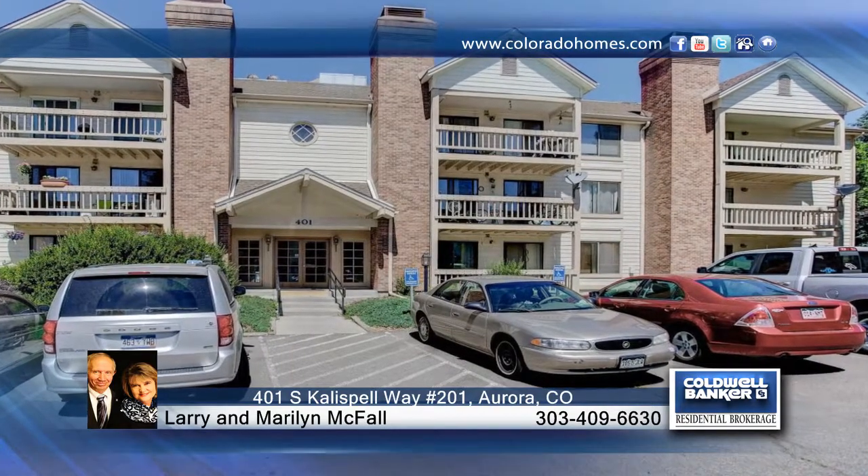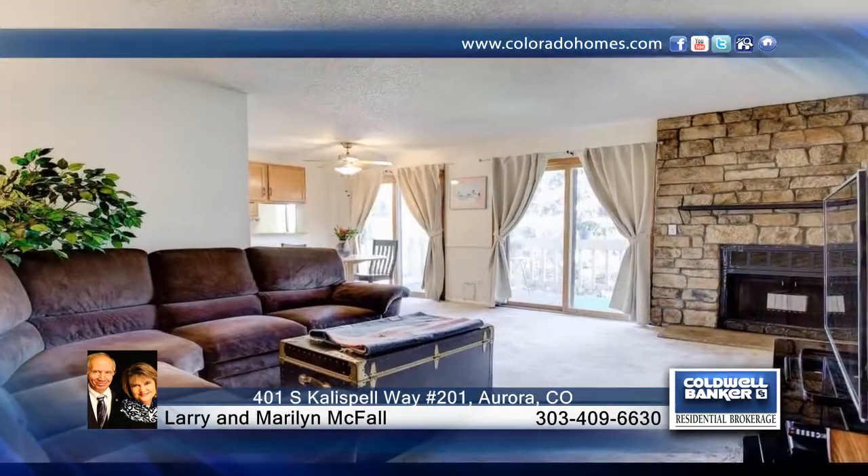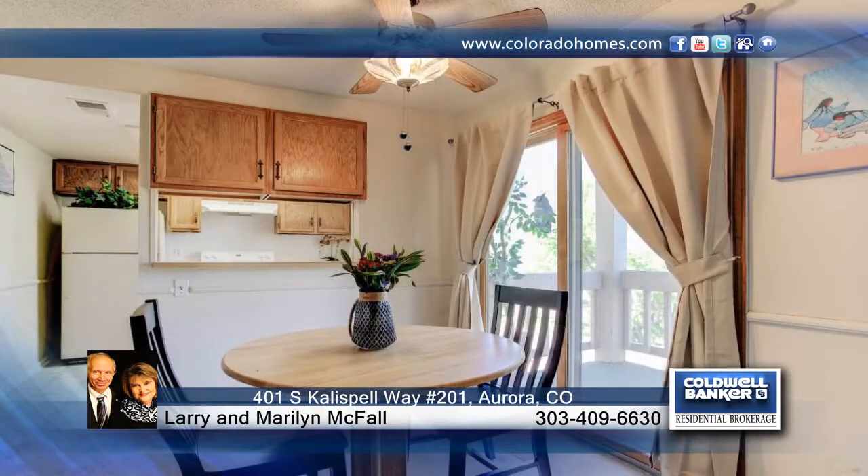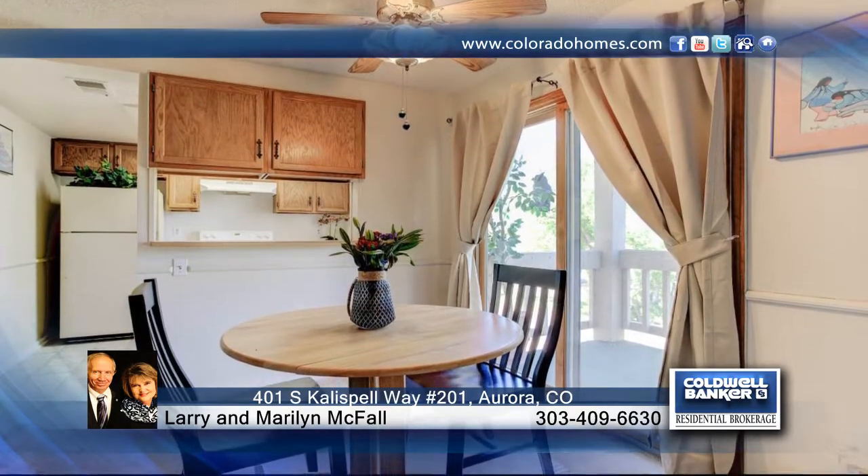This is an investment you won't want to miss. Take a look at this large corner unit with southwest exposure. This great two-bedroom, two-bath condo also features a wood-burning fireplace and sliding glass doors to the balcony.